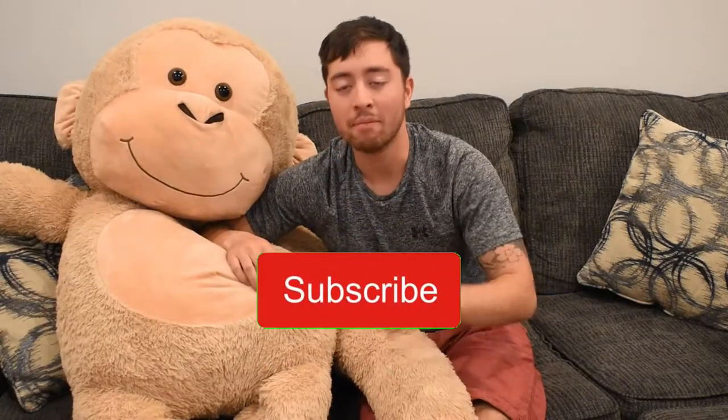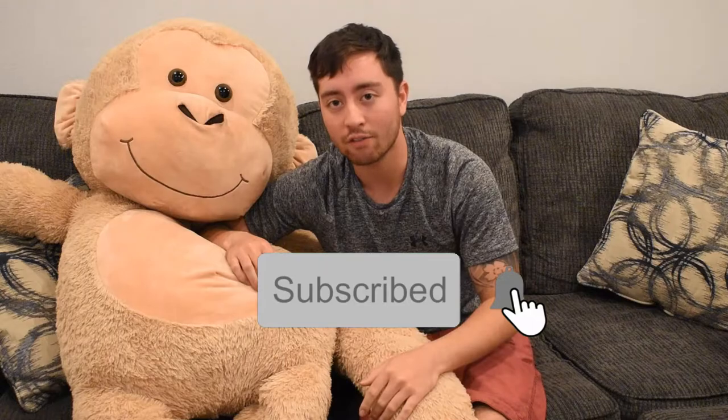Before you begin, make sure you hit that subscribe button to get future content for my channel. I did a lot of these at the actual restaurant as well, so that's what this first video is going to be about. So take it away, Sam.